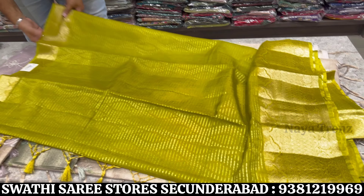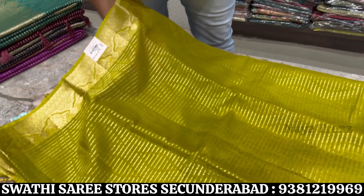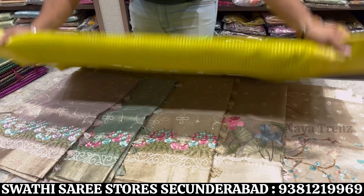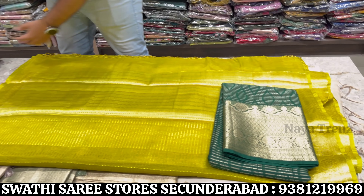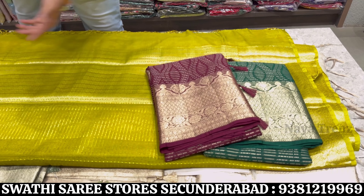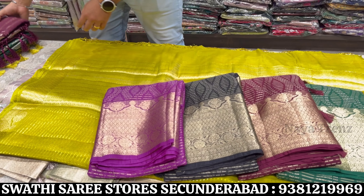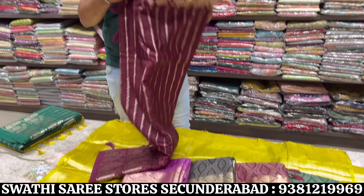This saree has all over zari weaving — very smooth cloth with all over zari weaving, with self border pallu and blouse. Price range 1825 only. Bright color combinations available. There are many designs in light shade as well. Same material with design change is 2125 price range.